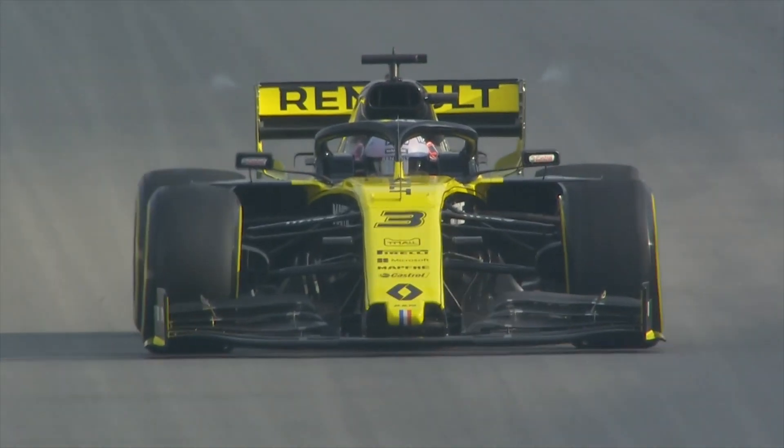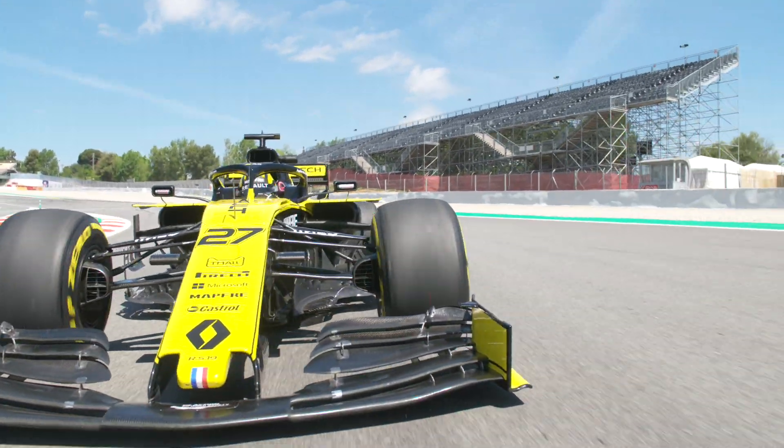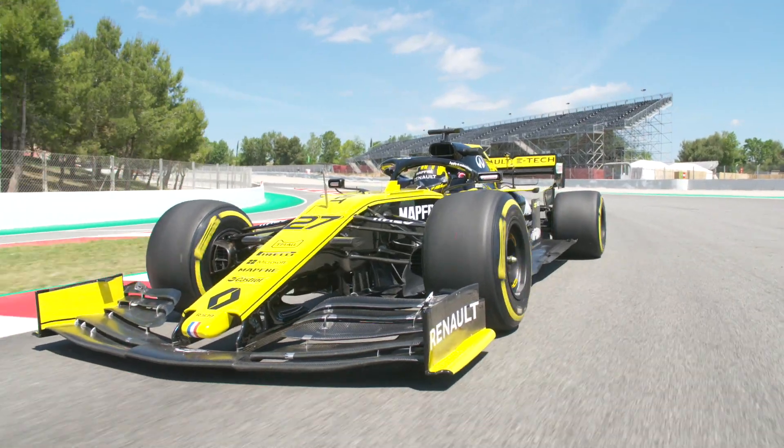Setting the car up for Silverstone, or most other circuits as well, is a bit of a compromise. You're always trying to find something that's suitable on both low fuel and high fuel, on a single lap for qualifying, but also over a whole race stint and on two or three different tyre compounds.